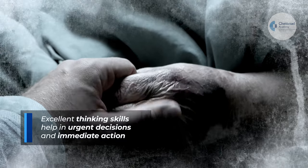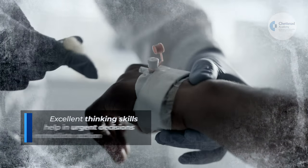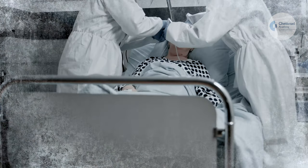It is a question of life and death in these instances, so being able to evaluate data and weigh all available solutions in a couple of seconds is crucial.